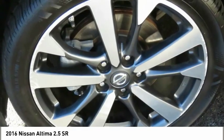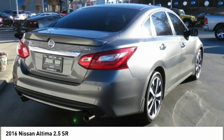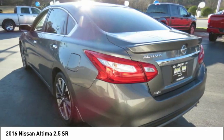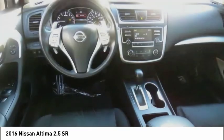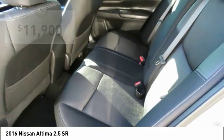Combine that with a powerful V6 or efficient four-cylinder engine, six standard airbags, and over 5,000 quality and performance tests, and you'll see the Nissan Altima is made to drive and built to last and is priced below $15,000.